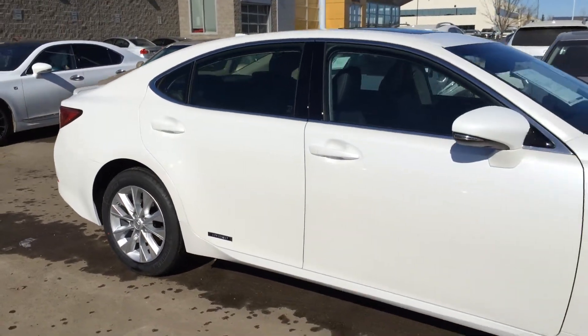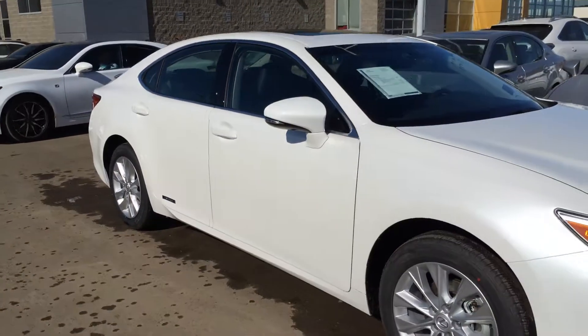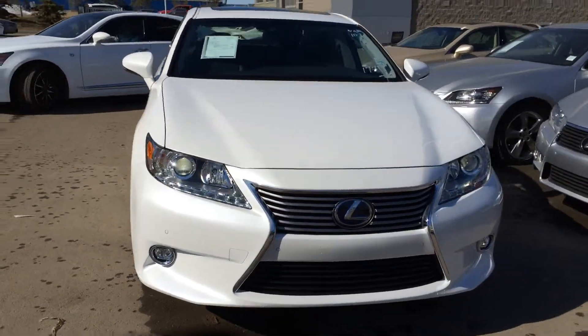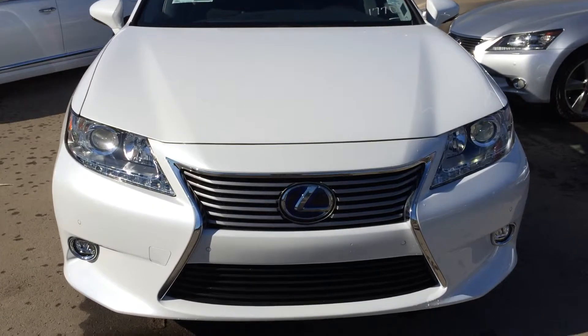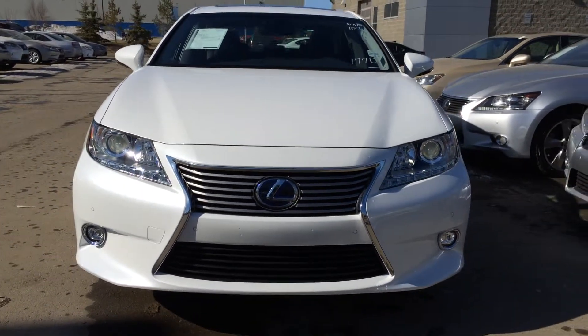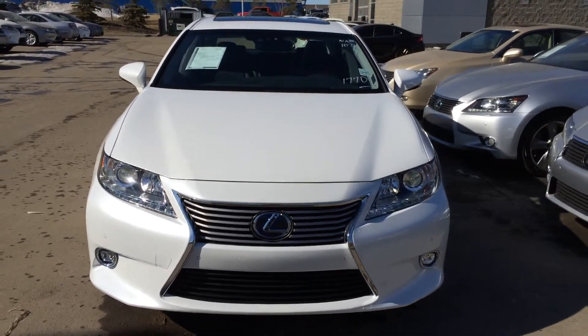The side mirrors have integrated turn signal lights, puddle lamps underneath, and can be folded shut. Up front you have rain-sensing wipers with a windshield wiper de-icer, an automatic high beam feature, HID headlamps, LED daytime running strip lights, clearance sensors, and fog lights. Come on down to Lexus of Edmonton and check out all of our hybrids.